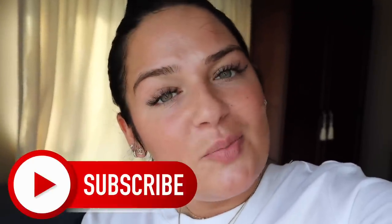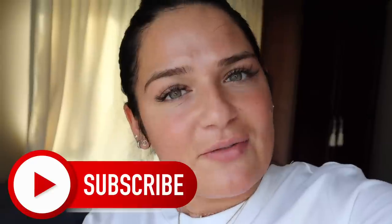Without further ado, please don't forget to subscribe and follow me on Instagram because I'm a cool person. Let's jump right in.